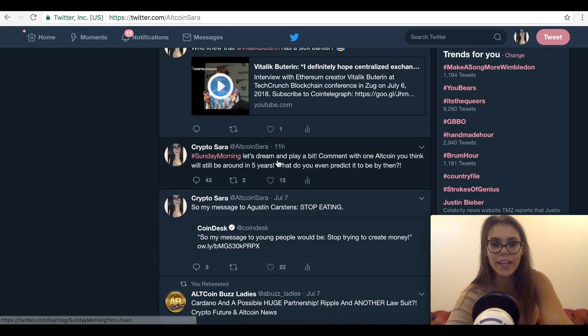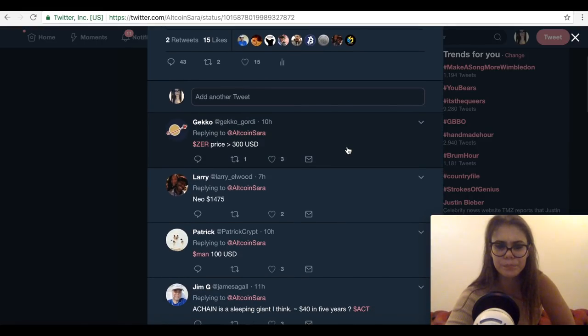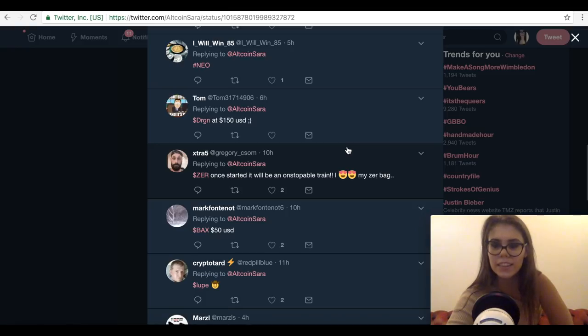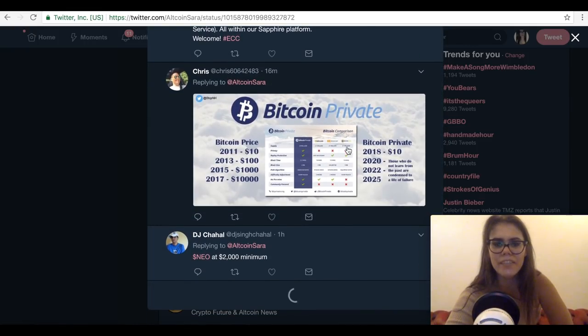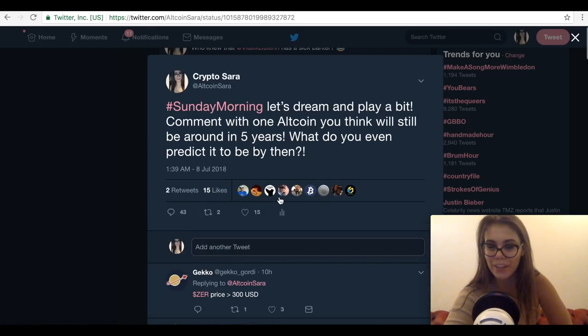You can also follow me at CryptoSara for my personal channel. We recently ran a community poll asking which old coin you think will still be around in five years — responses included Neo, Bitcoin Private, DigiByte, VeChain, Safex, Cardano, and more. Hopefully in five years we'll look back and see who was right. Anyway, you guys have a good one — catch you later, bye!